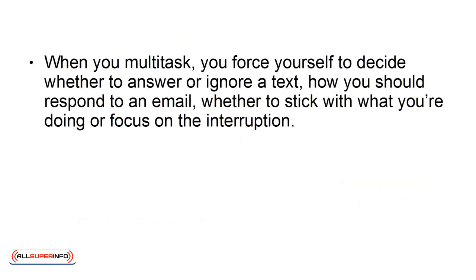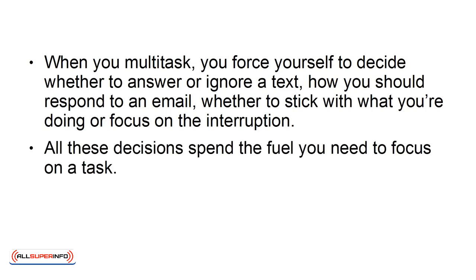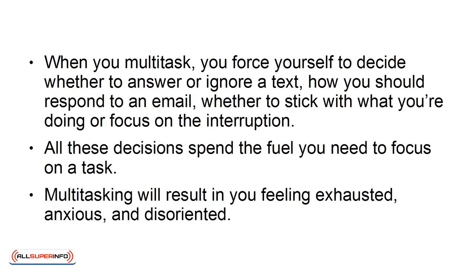Avoid multitasking. When you multitask, you force yourself to decide whether to answer or ignore a text, how you should respond to an email, whether you stick with what you're doing or focus on the interruption. All these decisions spend the fuel you need to focus on a task. Multitasking will result in you feeling exhausted, anxious, and disoriented.